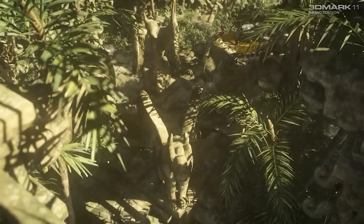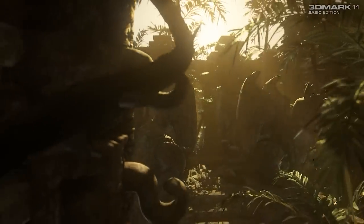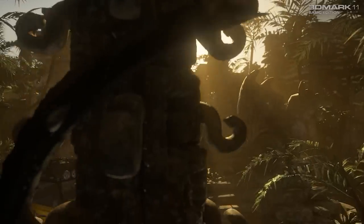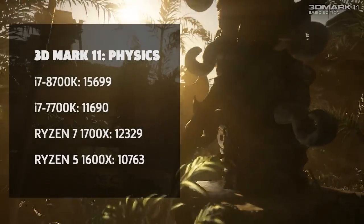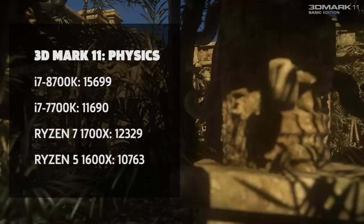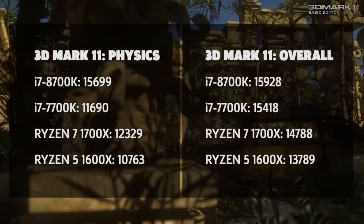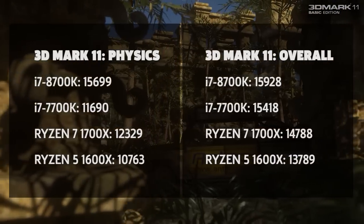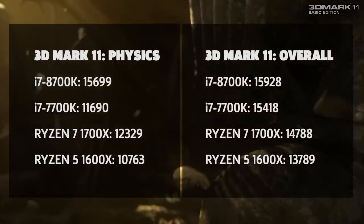3DMark 11 closely resembles video game performance, since it goes through several stages of rendering 3D graphics. First, we plucked out the physics score, which is heavily dependent on CPU calculations, and the 8700K takes the cake by a significant margin. The overall score is a big picture result — here we see more parity once we factor in GPU performance. The 8700K still comes out on top, but the 7700K and the 1700X systems aren't too far behind.